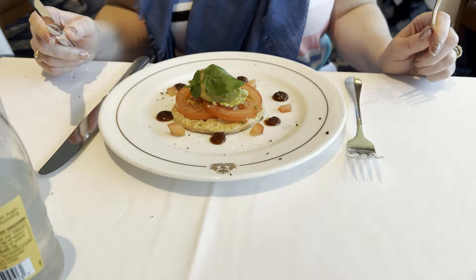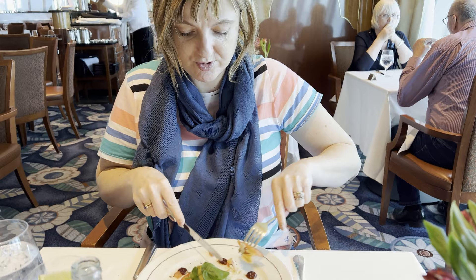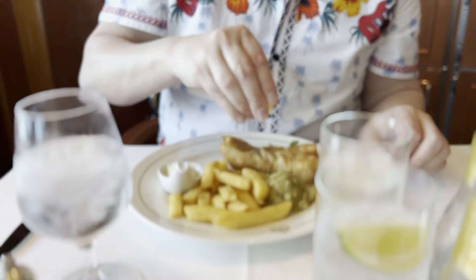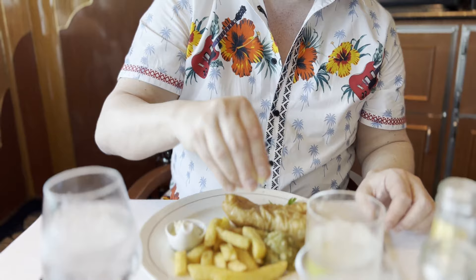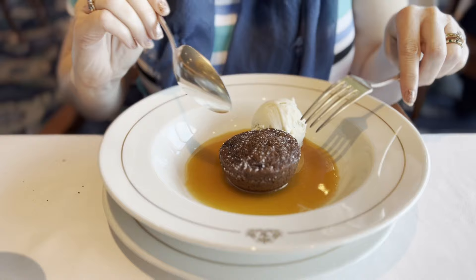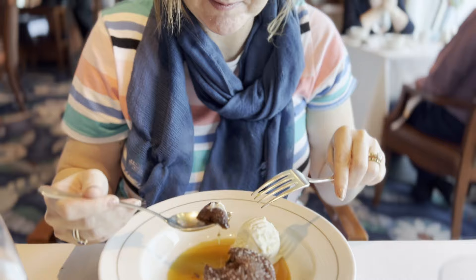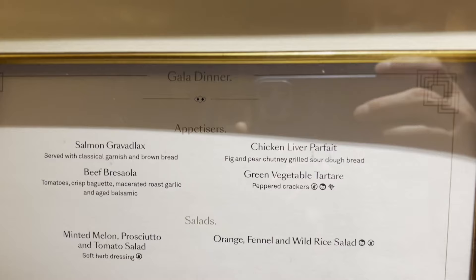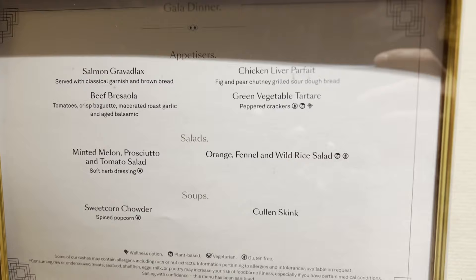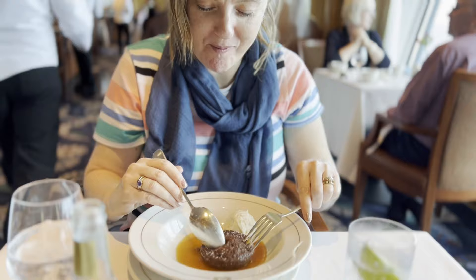We didn't have a single bad meal wherever we went — and that included the Lido buffet, the Britannia main dining room, and the Veranda, which was an exceptional restaurant where you pay a little bit more but it's well worth it. I would put the Veranda in my top five restaurants at sea on any cruise line. The sticky toffee pudding — they did it really well. The Golden Lion Pub was traditional British pub fare and tasted like you were in a British pub. The menus every night were completely different — none of this half-the-menu-is-favourites thing. We loved it, and the gala night menu was different from other nights.